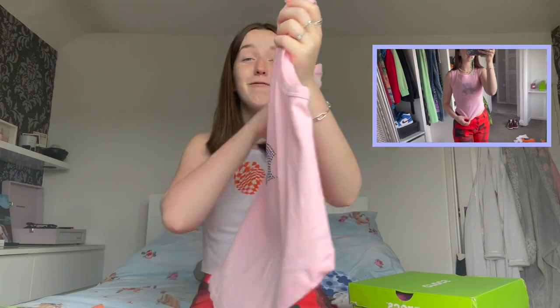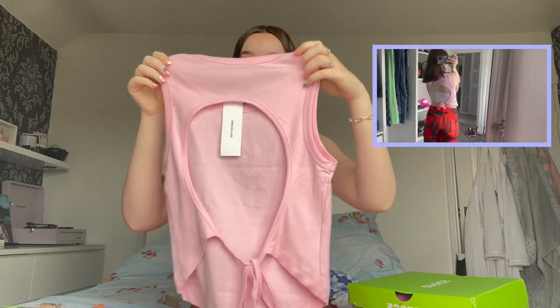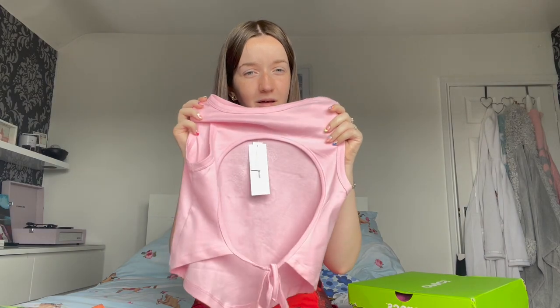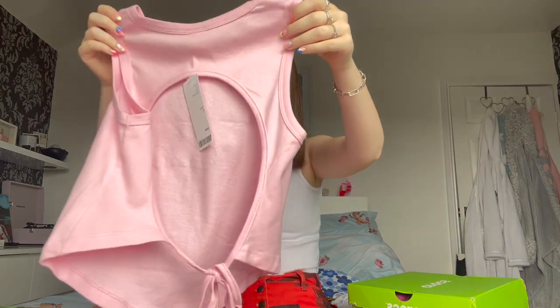The next item is so cute — it just gives me Y2K vibes all the way. It's got a little diamante teddy bear and comes down like one of those tie tops with no straps, and at the back it's got a massive hole that ties at the bottom. I tried it on and it looks so cute. This was £24 — I know, but I've never seen anything like it before so I had to get it and I'm absolutely obsessed.